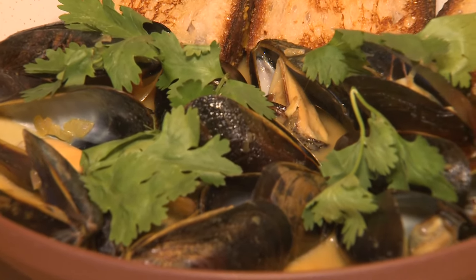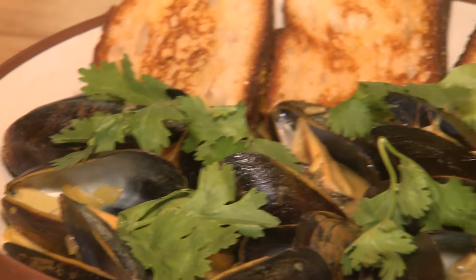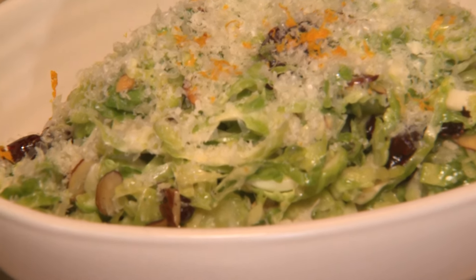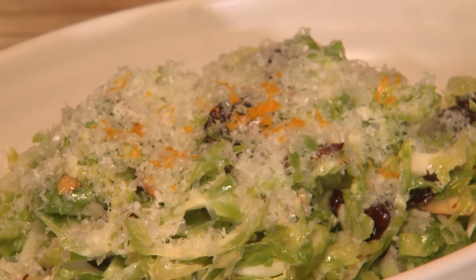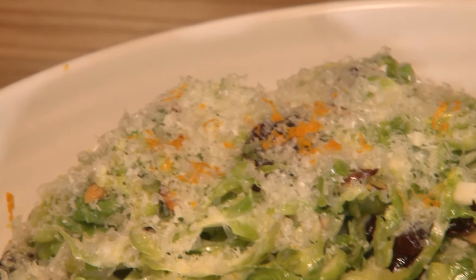It's mussels in a saffron and mustard sauce — really, really great. Brussels sprouts, but not the way you know them. Shaved Brussels sprouts salad with a little cranberry, a little manchego cheese, apples, and then topped off with orange zest. Even if you hate Brussels sprouts, you'll like this. You know why? Because it doesn't taste like Brussels sprouts.